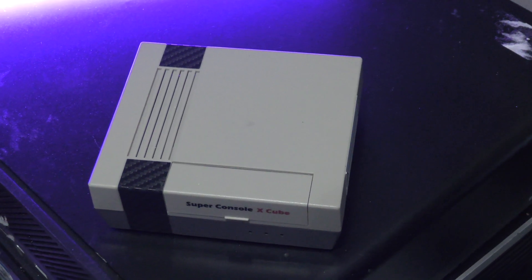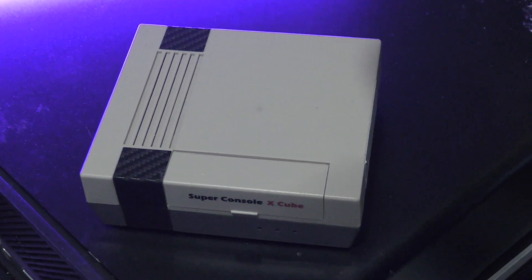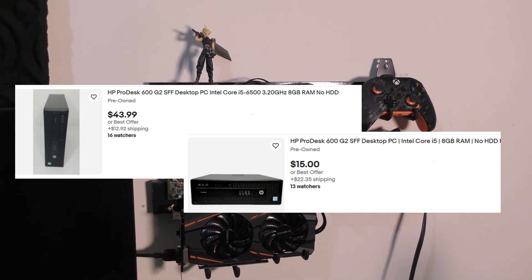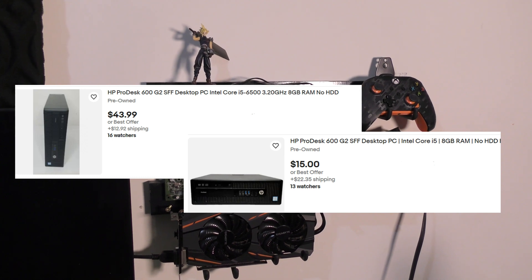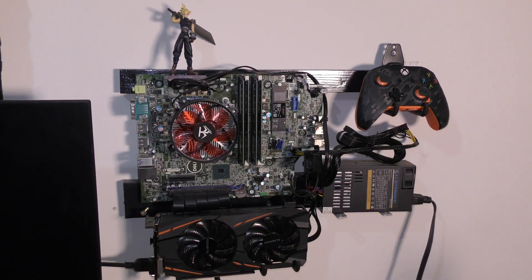Right off the bat, I'll point out that there are several pre-built emulation systems you can buy that are plug-and-play — everything loaded up, ready to roll — and a lot of people do prefer that for the convenience. But if you compare the specs of one of those systems that costs around $100 to one of the older office computers that costs around $50, you'll find that the office PC is often far more powerful and cheaper, especially if you know what to look out for.